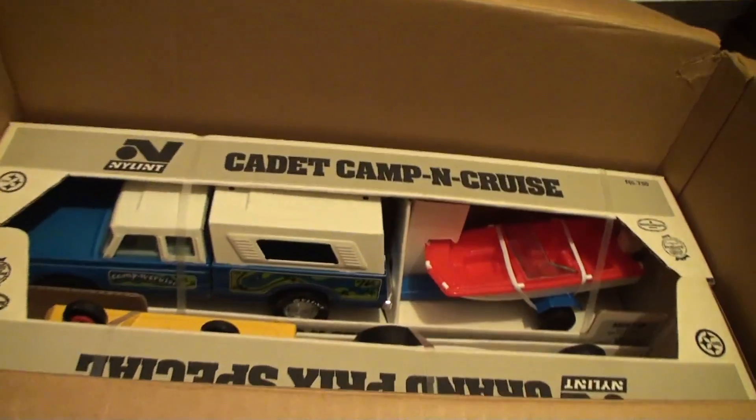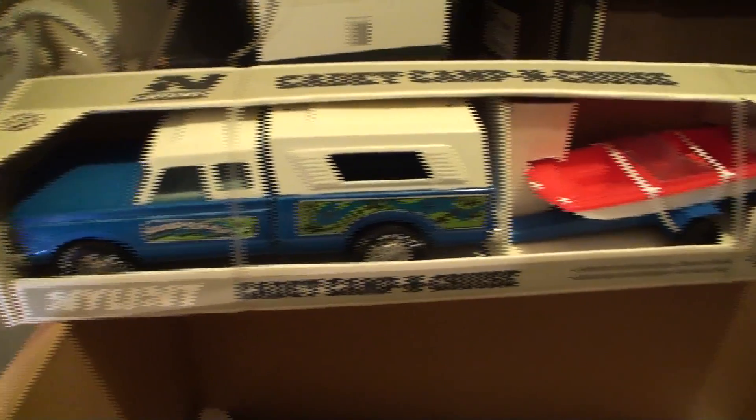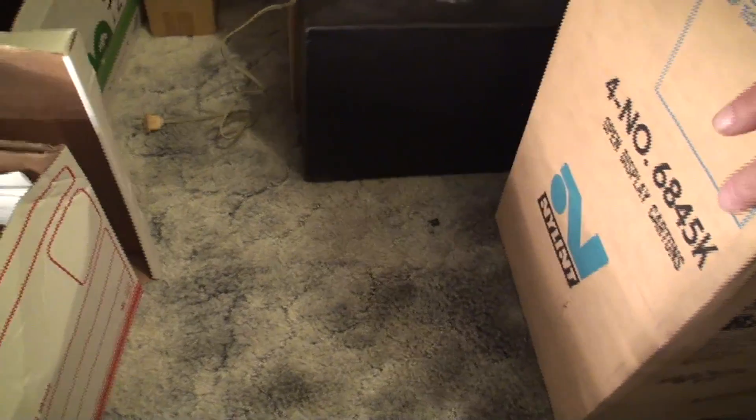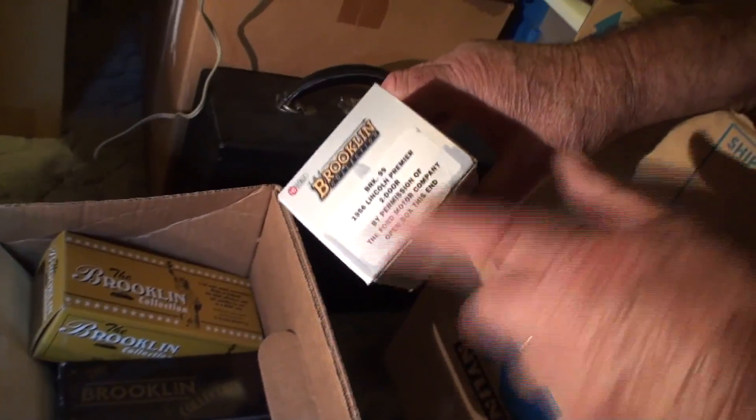We've got the Cadet camping cruise, then the race cars — same as what we just saw, I think I got a double of them. These over here are Brooklyn Collectibles — die-cast, very collectible. A lot of them are limited production, only so many made. There's the '56 Lincoln Premier, that's a rare one. They're exact detail replicas of the real cars — more high-end.